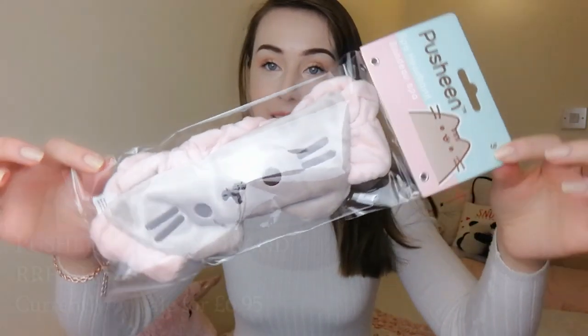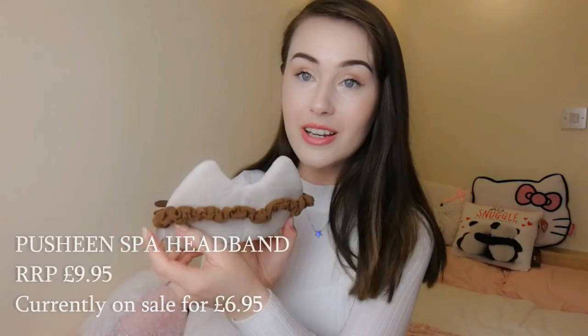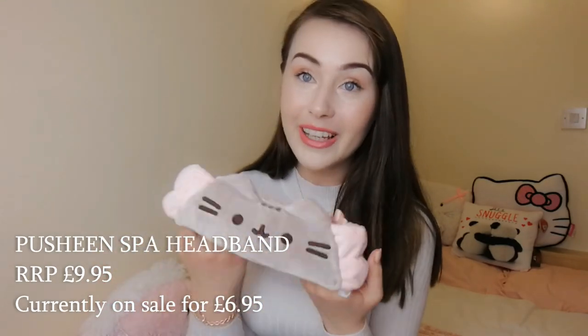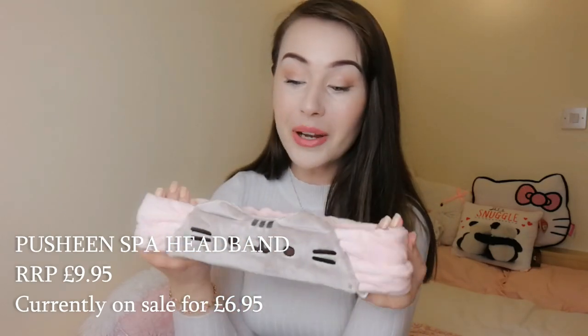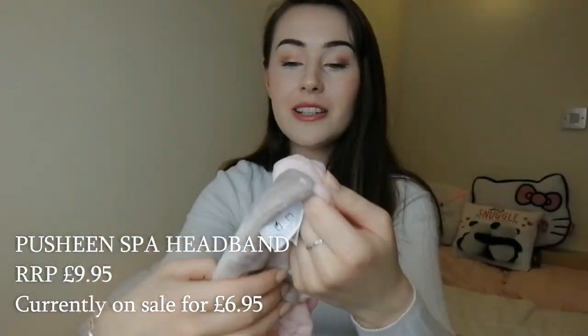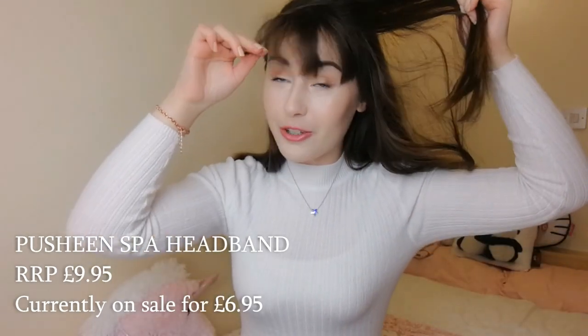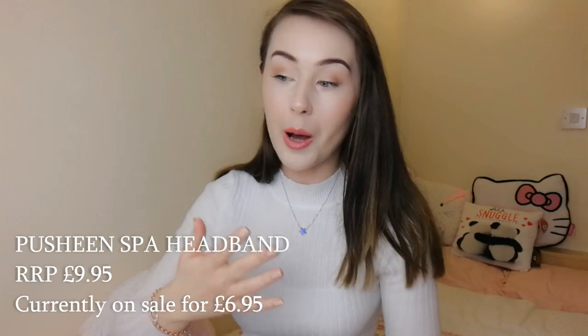Oh my gosh this is so soft — I was not expecting this to be this soft. If you remember a short while ago Pusheen themselves sent me a goodie box with lots of things, and one of the things was an eye mask, and I remember saying in that video that it was one of the softest things I'd ever felt. Well this right here that I've just been given by Gund completely beats that. Here we have the official Pusheen tag on there and on the back of the packaging — all official Pusheen merchandise. This is so handy because I have a fringe I'm trying to grow out and it always gets in the way when I apply makeup, skincare, or wash my face, so this is going to come in so handy.